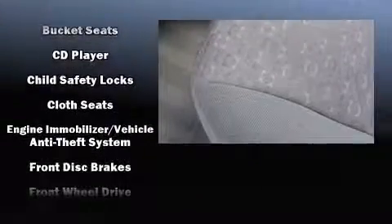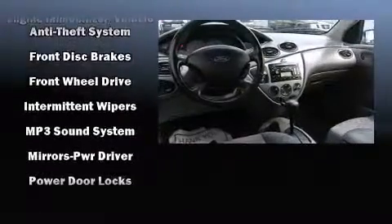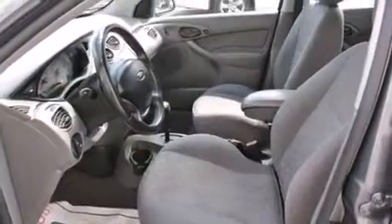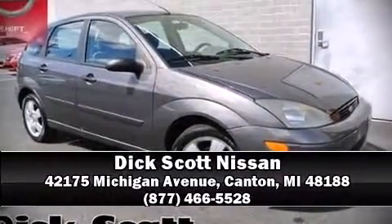Audio features include a CD player with MP3 capability and four well-positioned speakers. A Carfax history report provides you peace of mind by detailing information related to past owners and service records. Stop by our dealership or give us a call for more information.